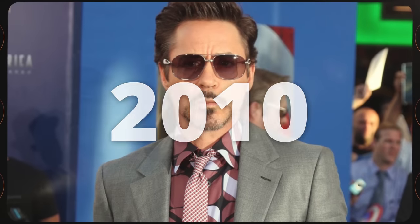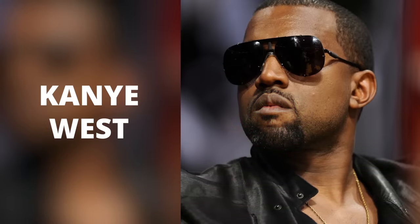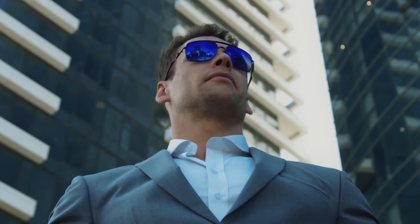In the last 15 years, we've seen the rise of the influencer — not just on social media, but guys like Kanye West, David Beckham, and Tom Hardy all love their aviators. This draws in guys that want to dress like them.